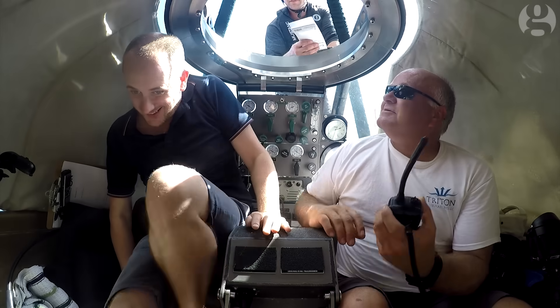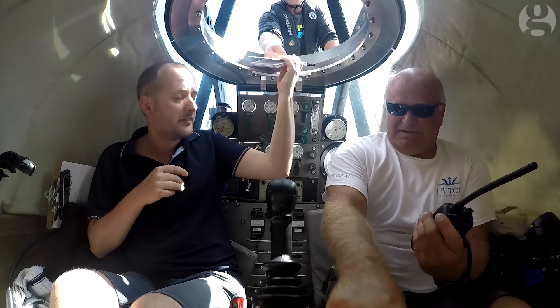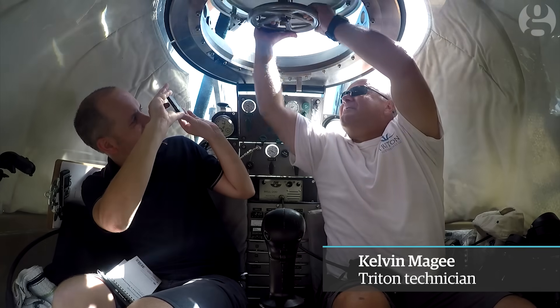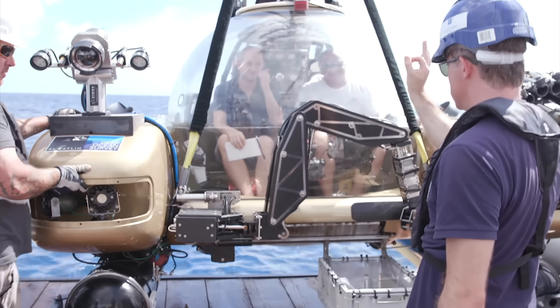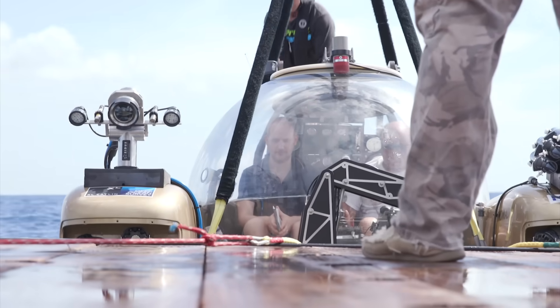I'm ready. It's a tight squeeze inside the cabin of the craft, and also swelteringly hot, much like a greenhouse. That's my pilot there, Kelvin McGee, who will be taking me down into the depths. Once underwater, the mini-sub will use its mechanical arm, seen on the front, to collect samples of coral and sponge. We also hope to see some yet undiscovered marine life.